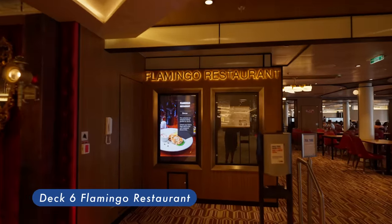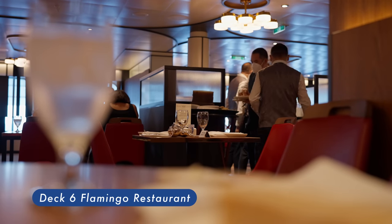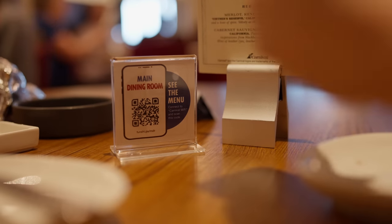Flamingo Restaurant — this is another main dining room. We were assigned to dine here once when the Palm was fully booked. The menu is exactly the same as Palm Restaurant.